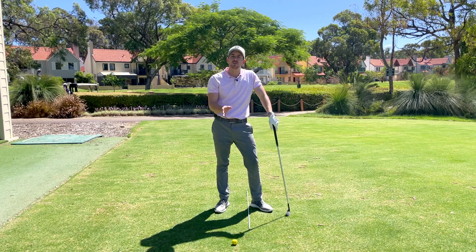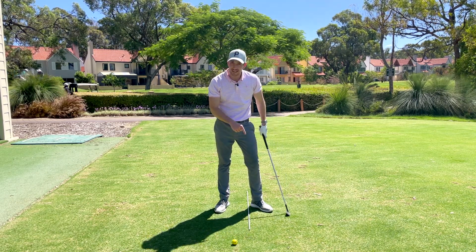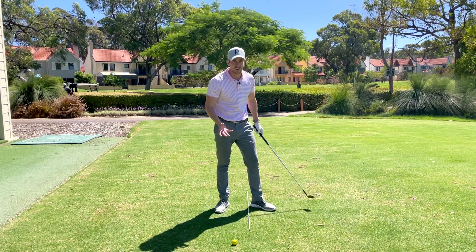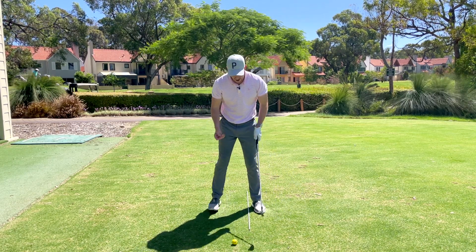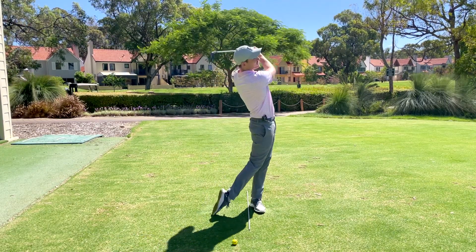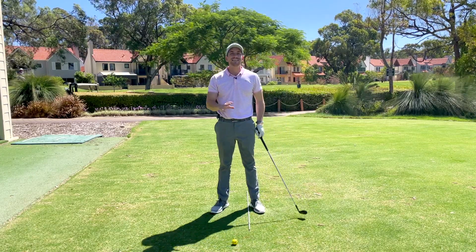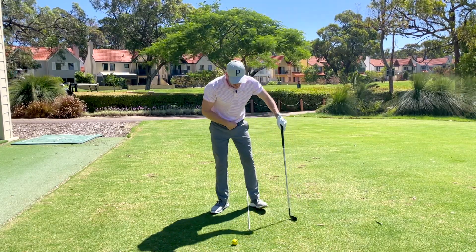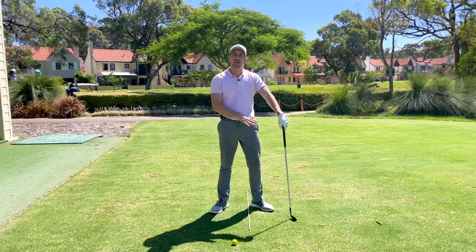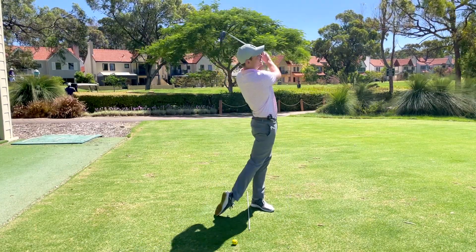Sometimes if you do this, you might feel a little imbalanced. That usually means your lead foot simply isn't flared enough. For example, if I have my foot straight and try to push my hips forward through the follow-through, I might feel like I'm going to fall over — that's not a bad thing. It just means you need a little more foot flare with the lead foot to give you stability and support as you get to that lead side.